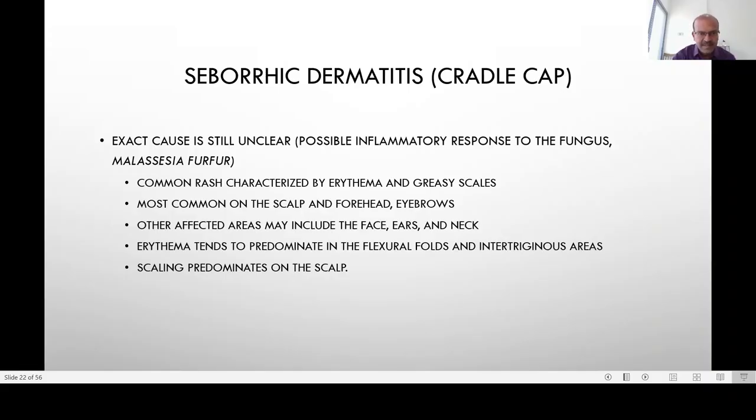Cradle cap, or seborrheic dermatitis — we still are not sure about the reason. It is an overreaction of the sebaceous glands, and whether it is a possible inflammatory response to the fungus Malassezia furfur is one of the underlying reasons why we sometimes use ketoconazole to treat it.